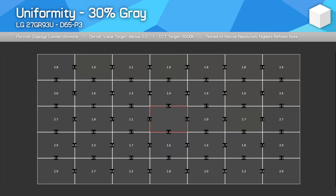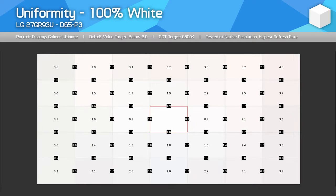Viewing angles are good here, as is panel uniformity. IPS glow is going to vary between units — mine did have a small amount, but nothing I would class as a dealbreaker.